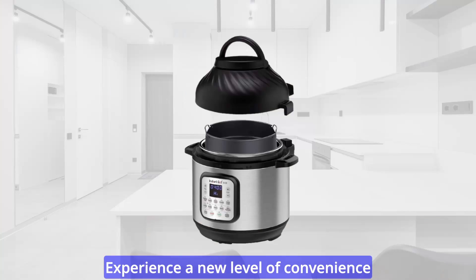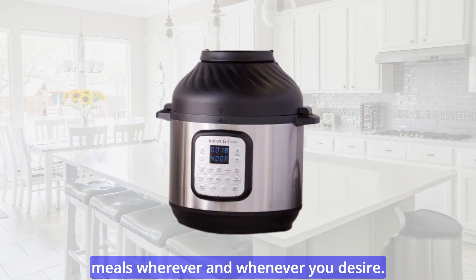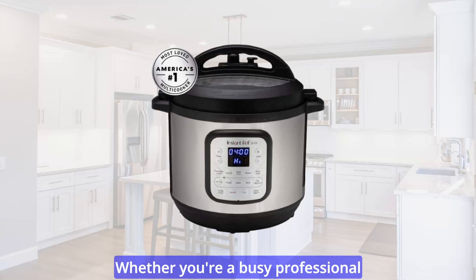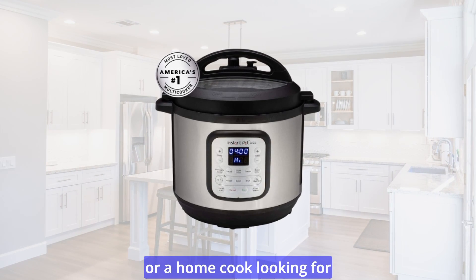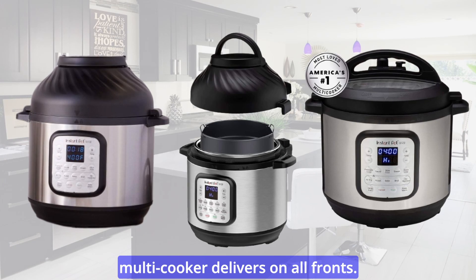Experience a new level of convenience with the Instant Pot Duo Crisp. It empowers you to cook quick and easy meals wherever and whenever you desire. Whether you're a busy professional or a home cook looking for efficiency, this exceptional multi-cooker delivers on all fronts.